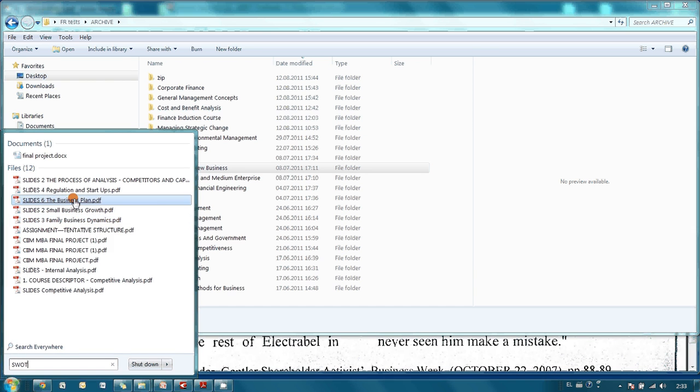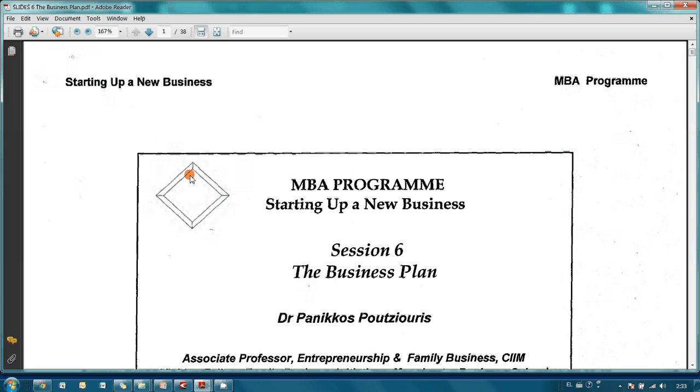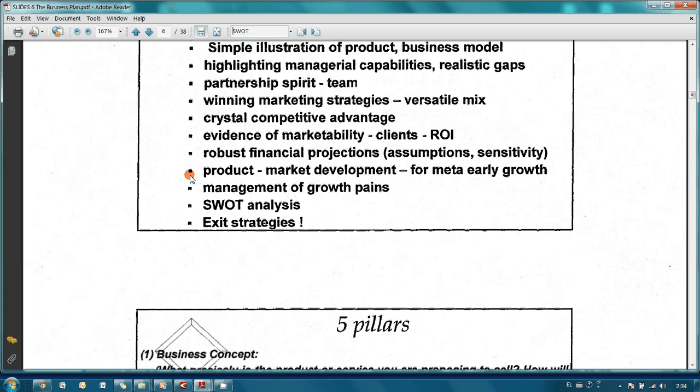Immediately Windows shows me a list of files where information about this kind of analysis can be found. Let's open one and run the search inside the document. I type 'SWOT', and here it is — this document really contains some slides related to SWOT analysis. It took me only several seconds to find the necessary information, whereas when I was working with paper documents I needed hours.